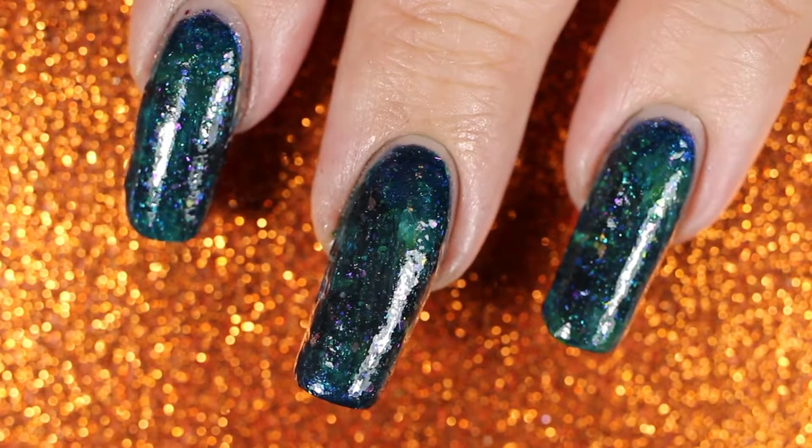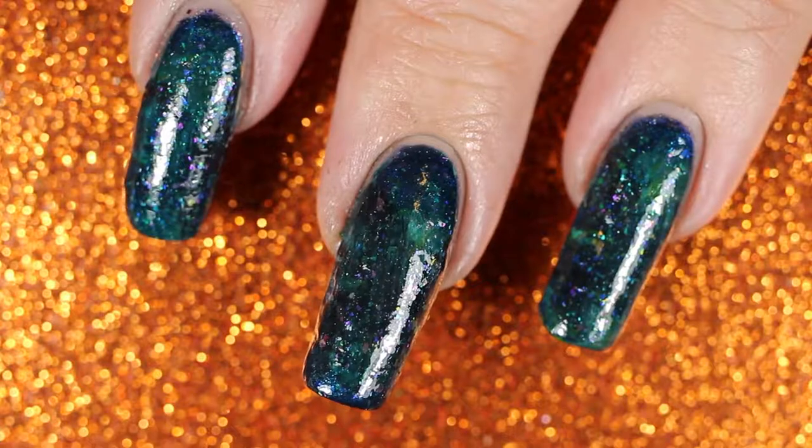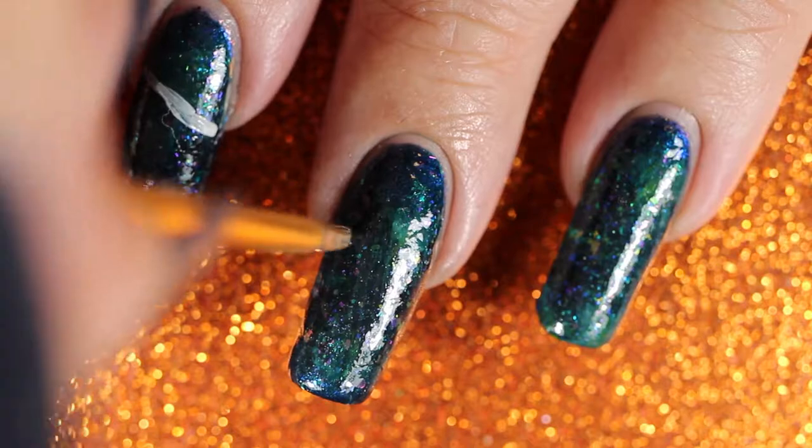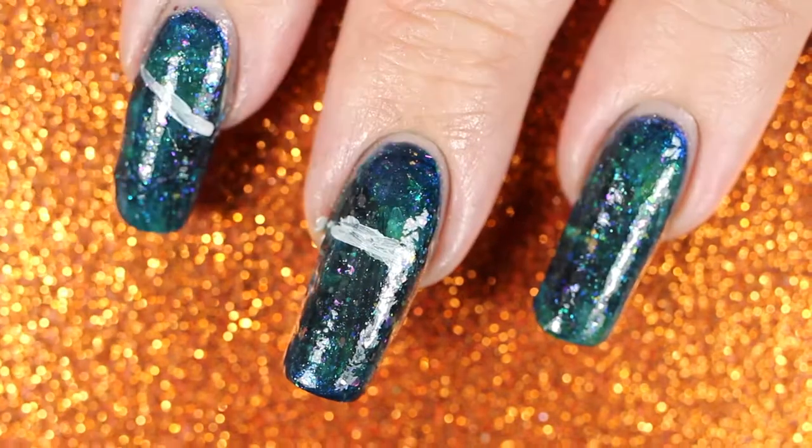Hey guys, welcome to Wicked Manny. Today we are doing something different. I am going to paint my book cover on my nails.